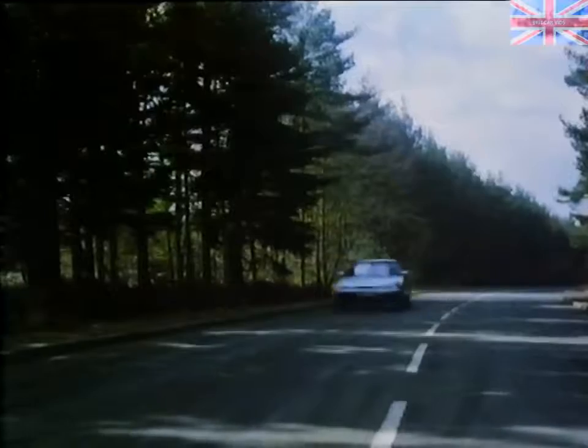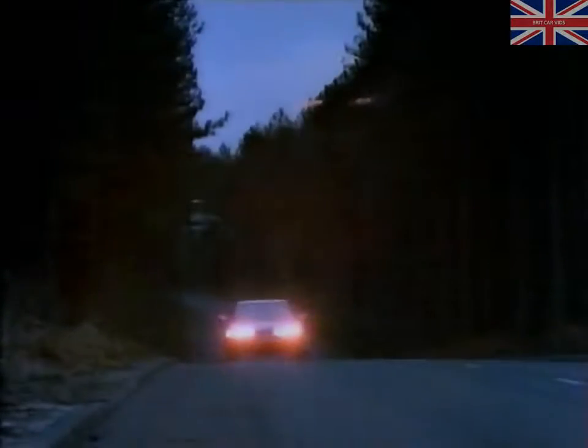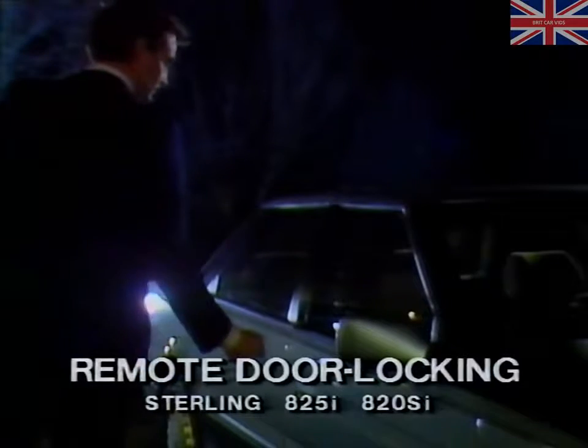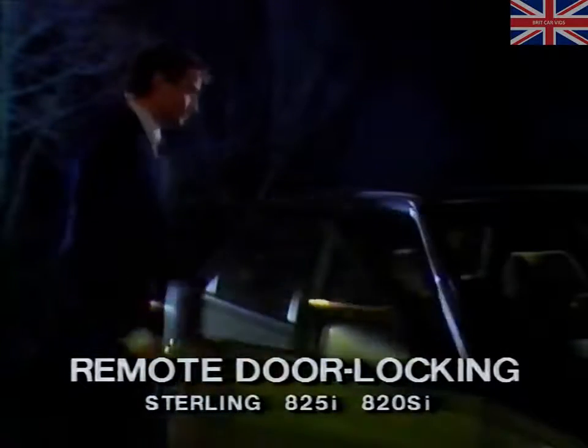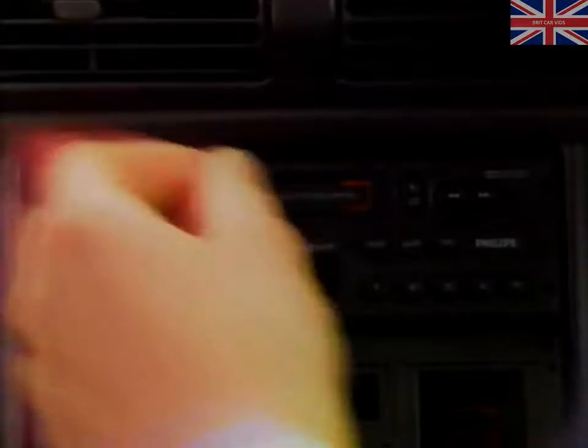Inside, the Rover may be a world of calm and timeless luxury, but outside is the harsh environment of the 1980s. Every Rover 800 model has central door locking and high security locks. From the 820Si upwards, there's an infrared remote-controlled door locking system with over 60,000 permutations.